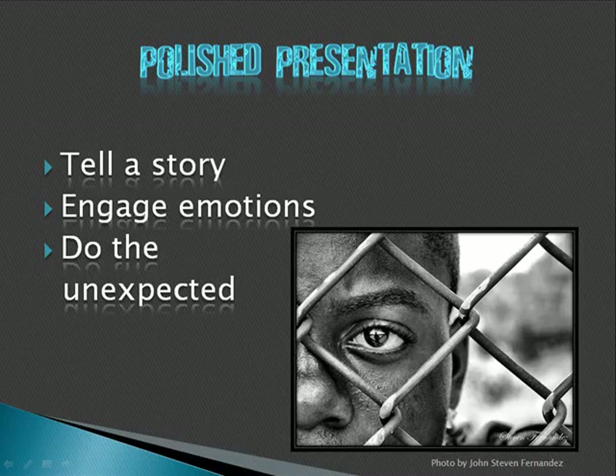Don't worry that you're cheating by cleaning up your mistakes. What you're doing is being generous to your audience. Go back, redo, and clean up. When making these presentations, try to tell a story. Engage your viewer's emotions somehow. Do the unexpected.